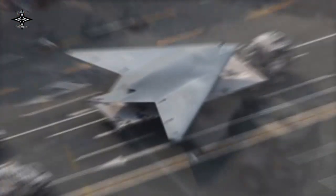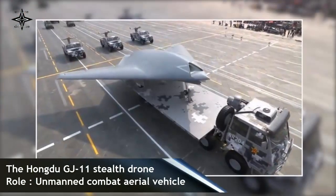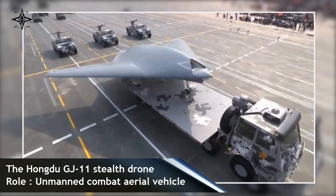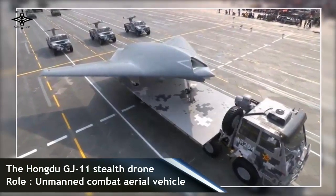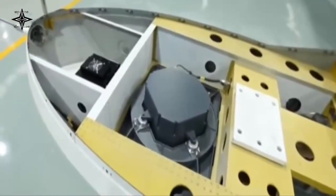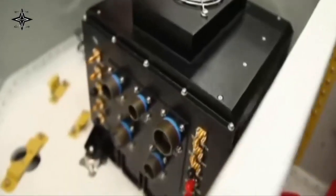It descends from the AVIC-601S program, being one of the proof-of-concept design winners. The Hongdu GJ-11 is powered by a single turbofan engine and has a flying wing design with a wingspan of 14 meters, featuring an internal weapons bay and a stealthy propelling nozzle.